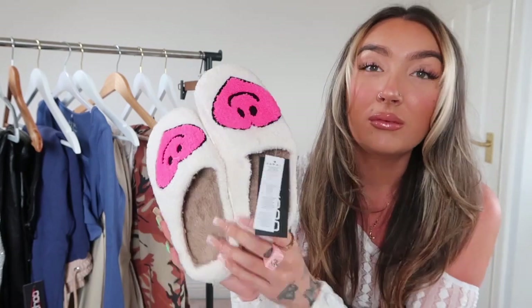I picked up some slippers because I don't have any full coverage ones — I only have slidey ones that show your toes. I thought these were really cute. I got them to match the pajamas I picked up since the pajamas are like pinky. I got them in a medium; I'm a size five and a half and the medium fit perfectly.